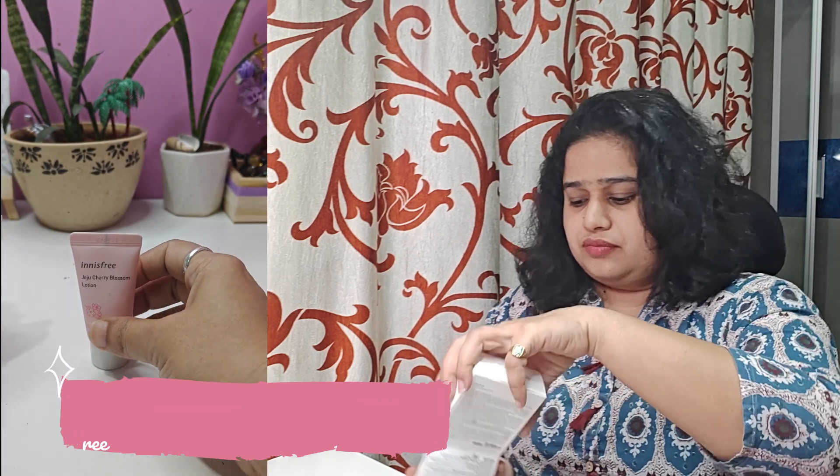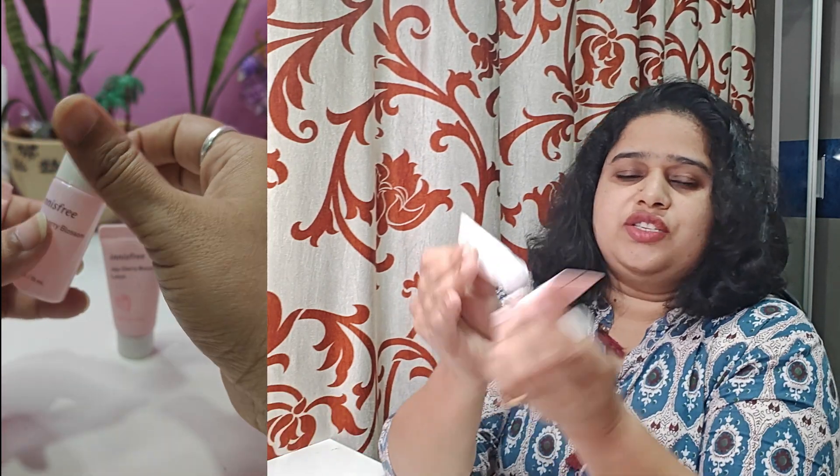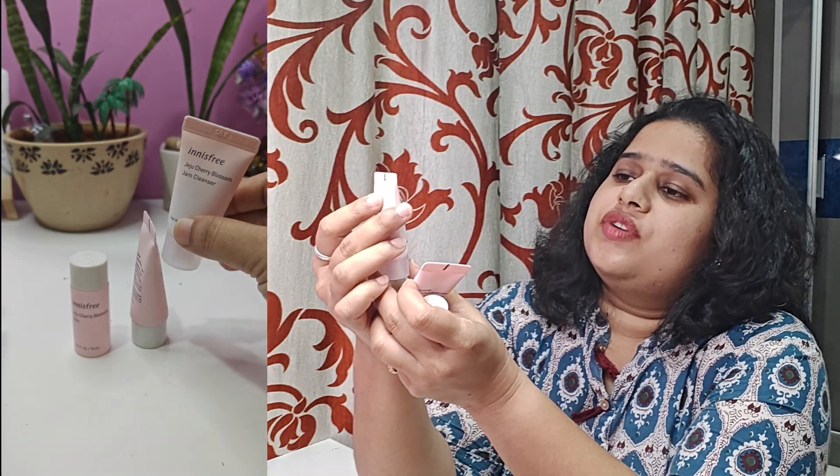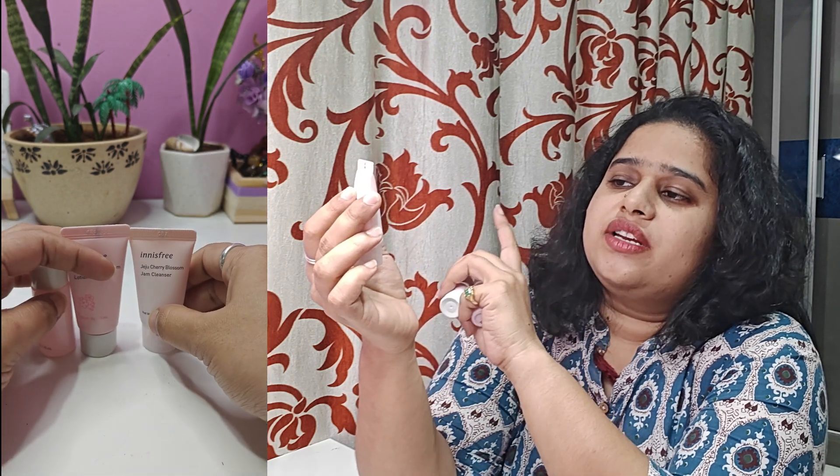The free kit is the Innisfree Jeju Cherry Blossom Trio Kit, which is 15 ml total. There are 3 different products — three small travel-size tubes. The first is the Jeju Cherry Blossom Jam Cleanser (15g), the next is the Jeju Cherry Blossom Lotion (15g), and the third is the Jeju Cherry Blossom Skin toner (15 ml).